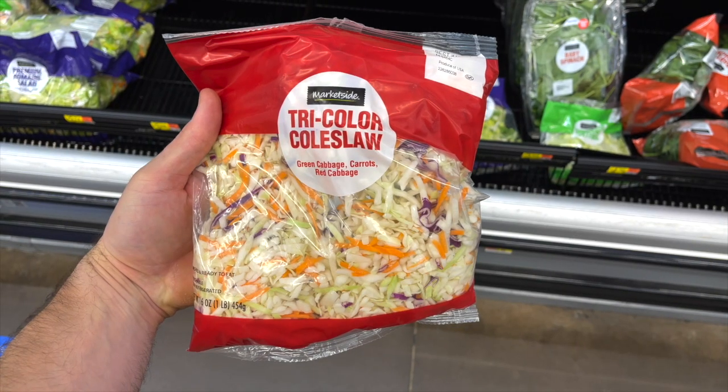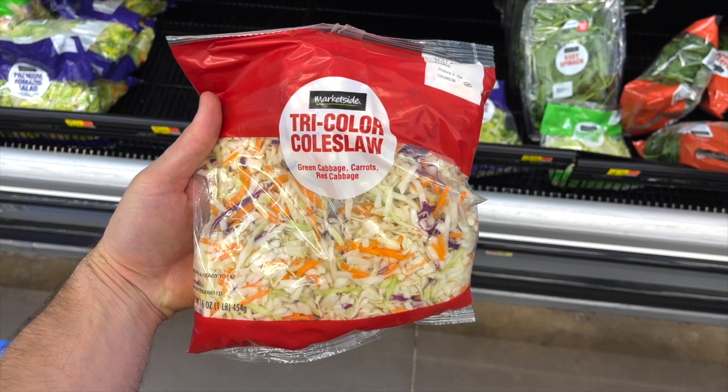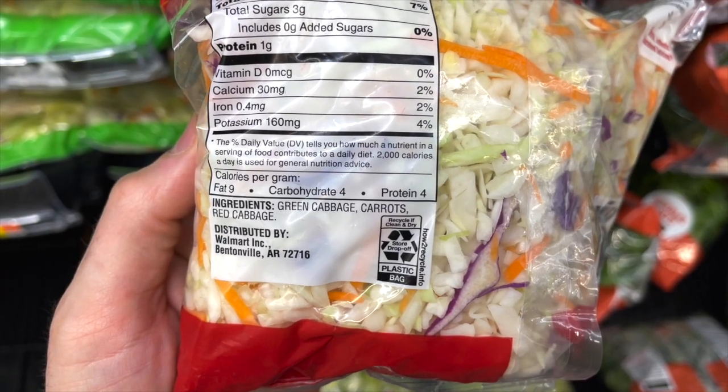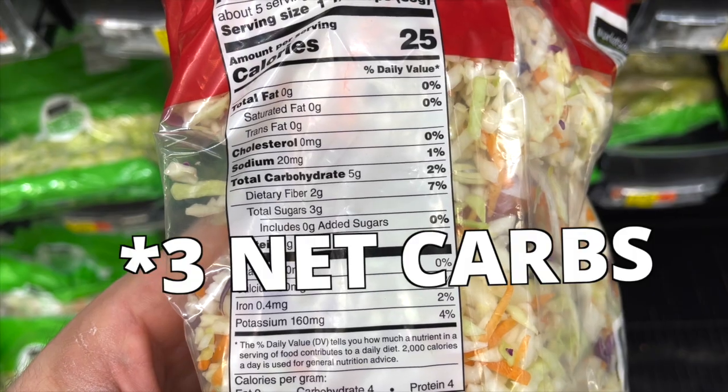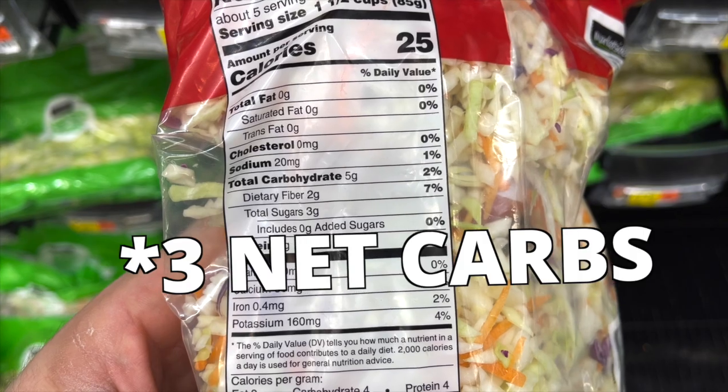This tri-colored coleslaw mix by MarketSide is one of my favorite things to pick up in the prepared veggie section of Walmart. It makes it really easy to whip up a quick low-carb keto-friendly coleslaw. It has just three ingredients: green cabbage, red cabbage, and carrots. There are only two net carbs per serving, and it's just $1.77 for the entire bag.